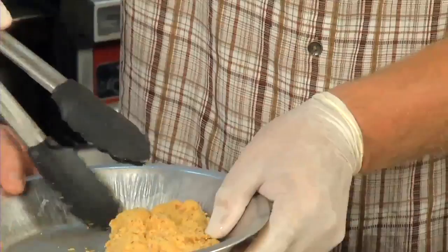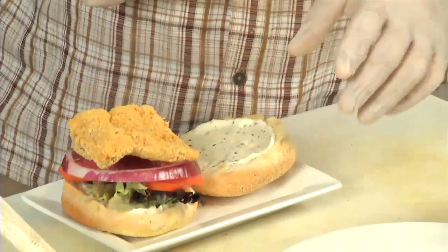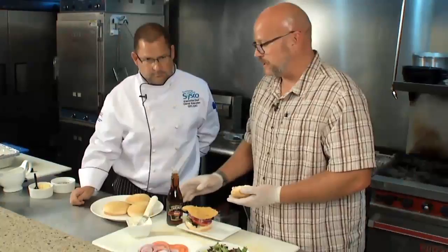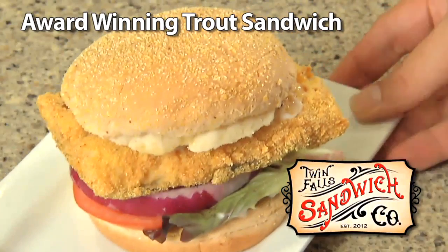We deep fry that for about four or five minutes until the skin is crisp. We put a little bit of malt vinegar on here, and we top it off with a bun. There you have our trout sandwich — Best Trout Sandwich in Idaho from Twin Falls Sandwich Company.